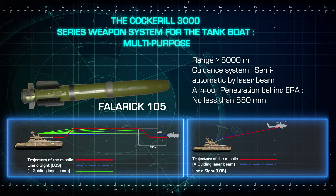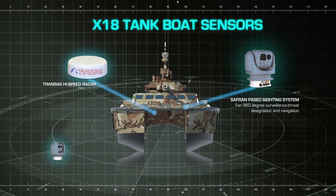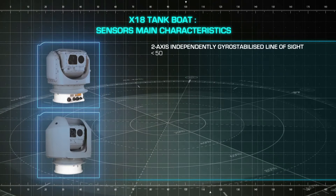The X-18 Tankboat is equipped with an advanced navigation and sensor system. The high-speed radar control allows navigation in difficult weather and combat or recovery situations.